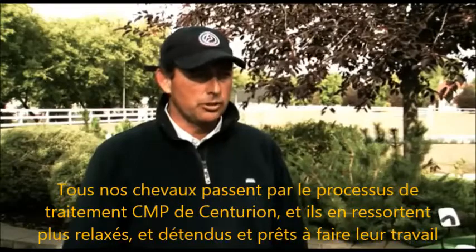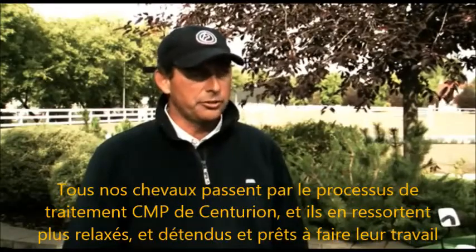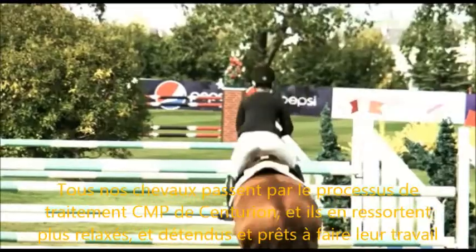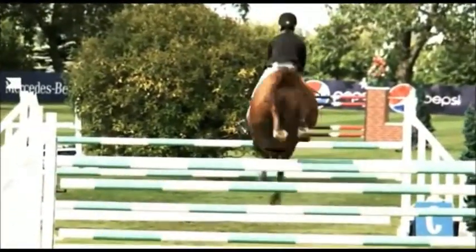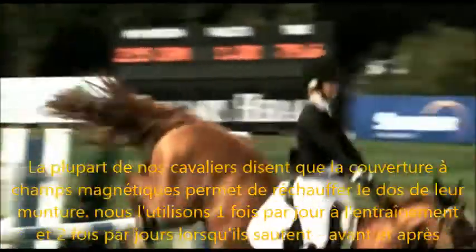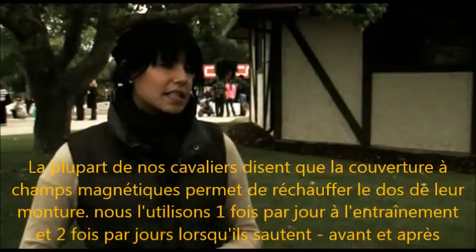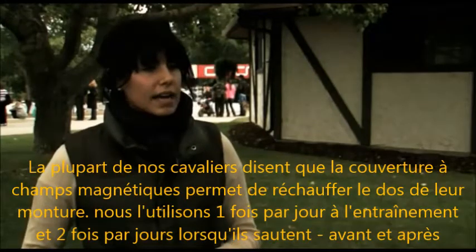Every horse goes through the process of using the centurion and they come out looser and ready to do their job. Most riders say it warms up their backs a little bit, and we definitely use it once a day when they're hacking and twice a day for sure if they're jumping — so before and after.